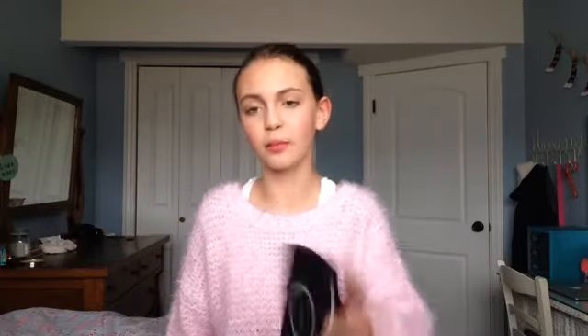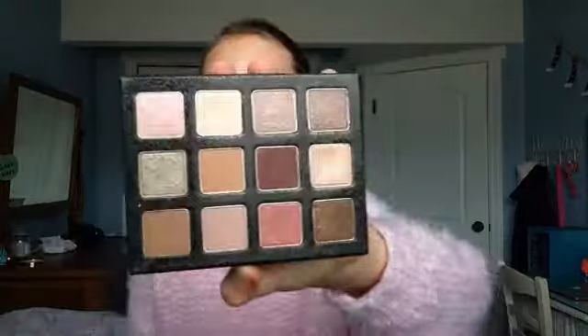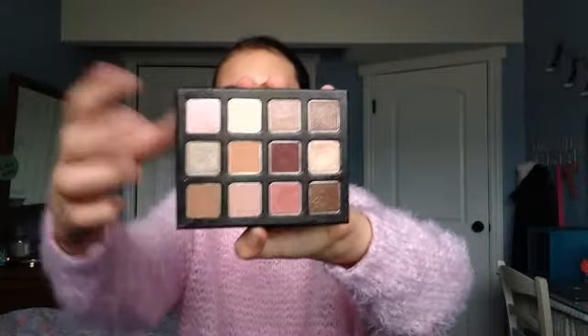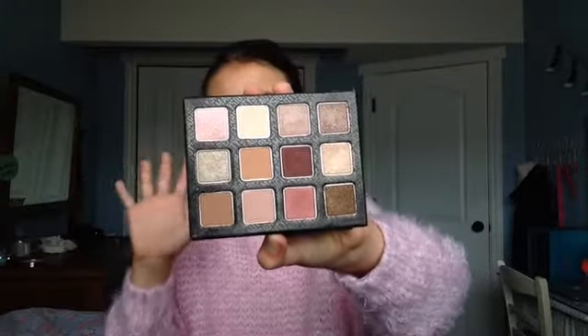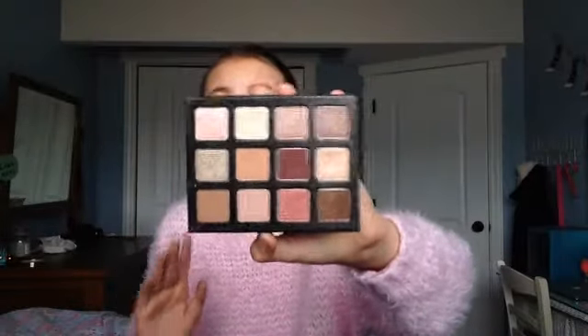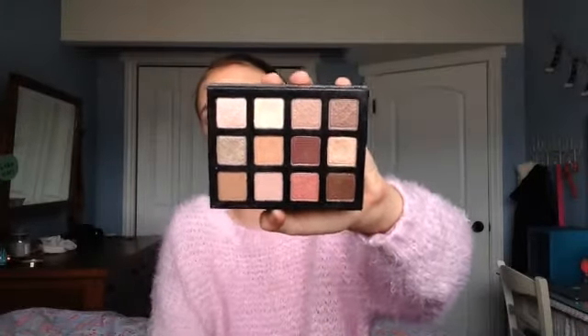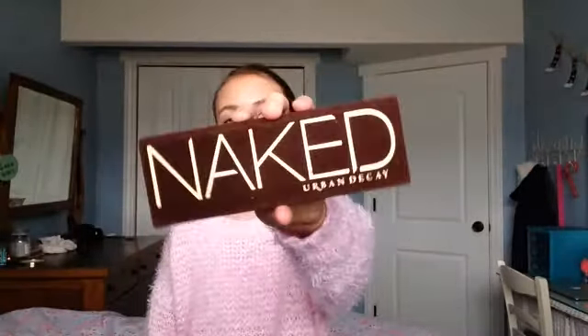Now we're moving on to palettes — I only have two for this year. The first is the Sigma Warm Neutrals Palette. I've been obsessing over this palette in 2014. I love it for when I want a very warm neutral look. I'm almost hitting pan on two shades — Cinnamon and Sugar Milk — and I hope Sigma sells those separately. It also has a gorgeous goldy champagne color and a really good variety of transition, lid, and outer V shades.